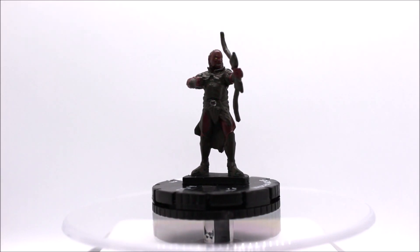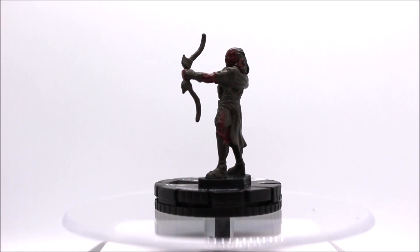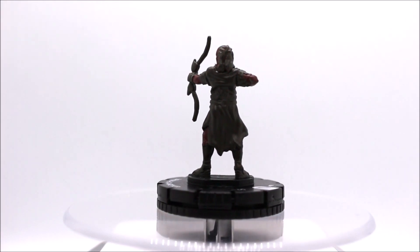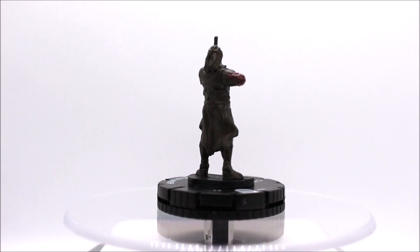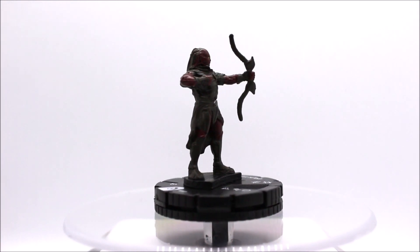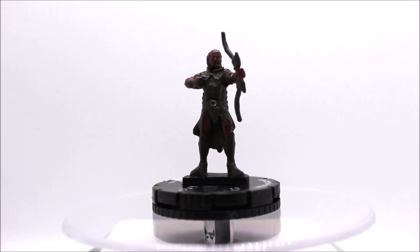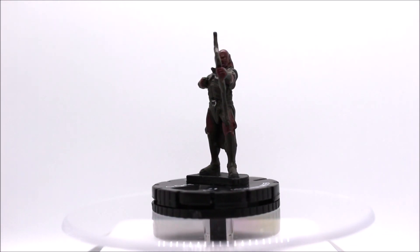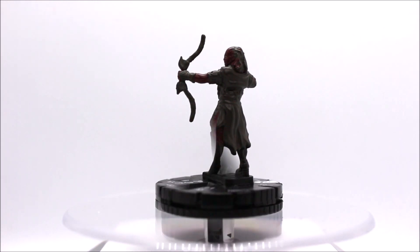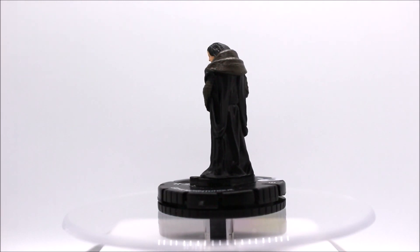The next one is an Uruk-hai archer, and the same kind of thing happened here — they've just missed out on tons of detail that's on this model. There are so many folds, ridges — you can see so much detail, and yet they basically painted it in two colors with one little splotch of silver on the belt. That's a real missed opportunity, but I'm definitely going to rectify that situation by painting this one up properly, doing it justice, and making sure it gets used for D&D.